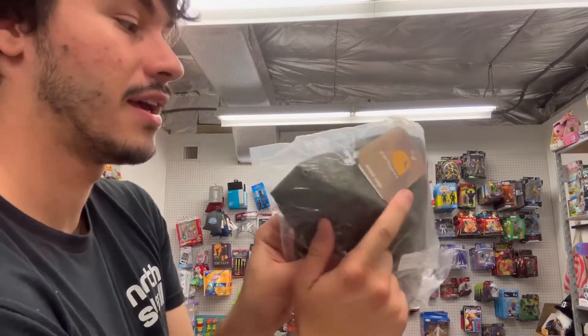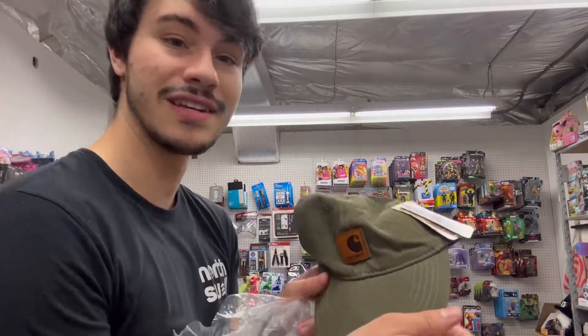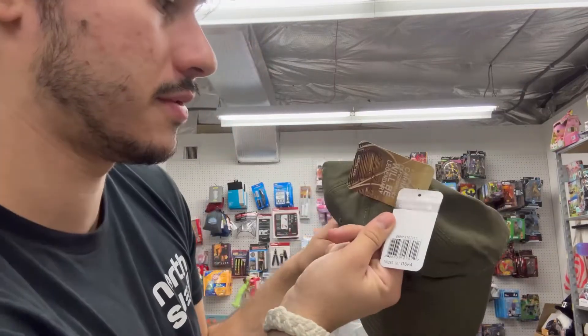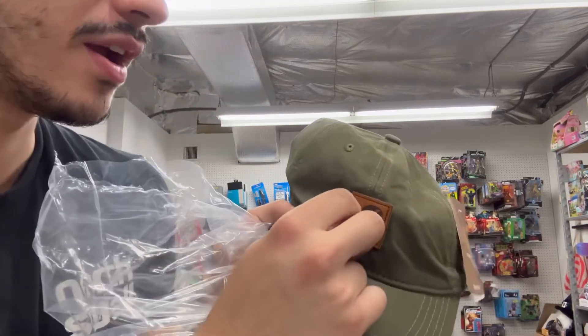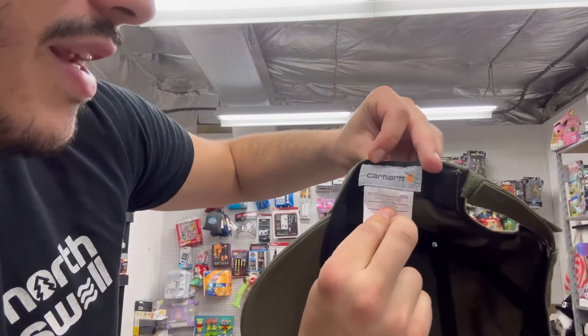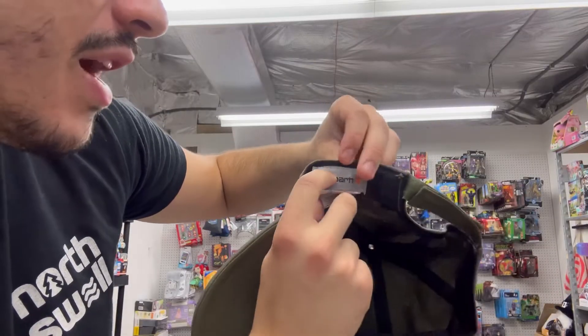First item in here is the Carhartt hat. From first glance this looks pretty real — it's even got the tag. Let's open this up. It's even got a little plastic insert. Here is the Temu Carhartt hat. I don't know if this is legit, but honestly it looks pretty real — the leather feels like real leather. Look at the back, the stitching doesn't look horrible. The tag does not look right, but for what I believe is five bucks for Carhartt, you cannot beat that price. I'd say first one's kind of a W — I might keep this for myself.